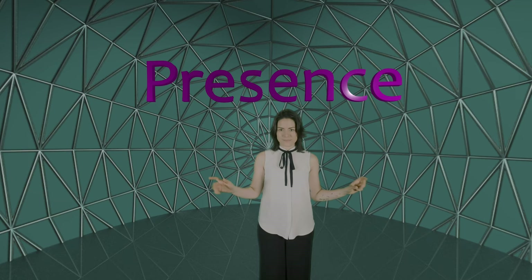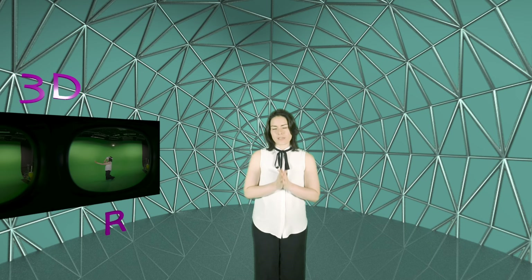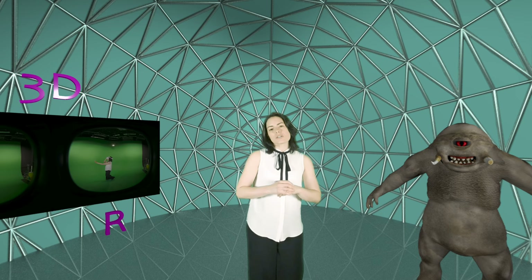VR tricks your brain into feeling like you're in a 3D world and not just watching a 2D video. It does this by showing a slightly different picture to each eye. By contrast, in traditional media we show the exact same picture to both eyes — this would be how a cyclops sees the world. But with VR we're essentially replicating how humans see naturally with two eyes.